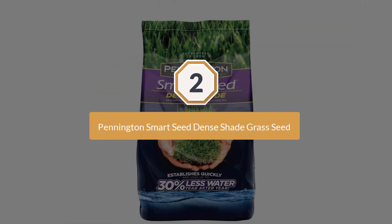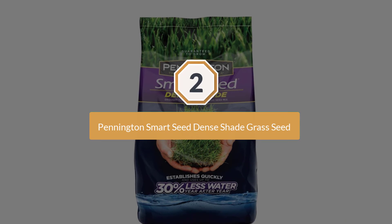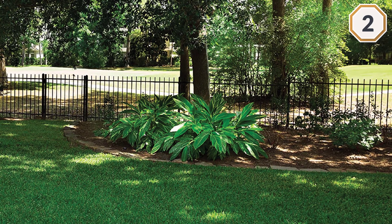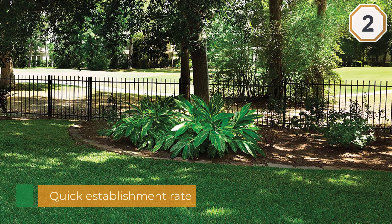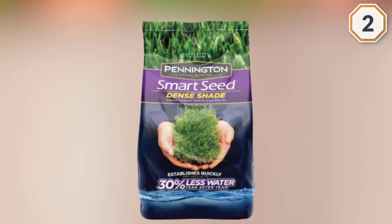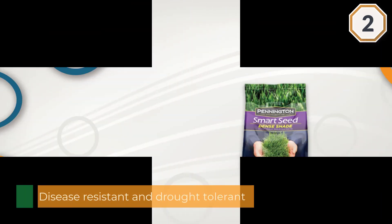Number two: Pennington Smart Seed Dense Shade Grass Seed. It has a wide coverage and a quick establishment rate. The Pennington Smart Seed Dense Shade Mix can bring a cool carpet of lush grass under the thickest canopy of shade trees in your yard. Disease resistant and drought tolerant, the purebred grass seed is designed to use 30% less water as the seed grows year after year than other grass seed mixes.